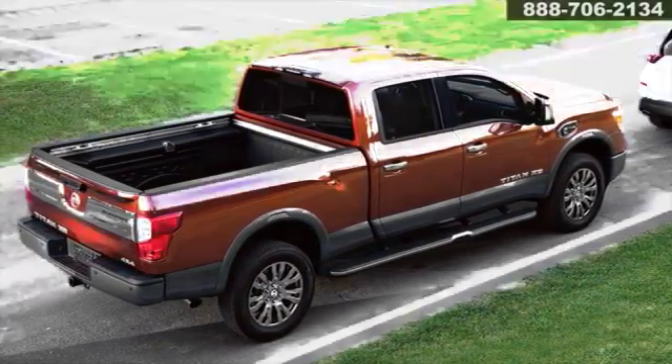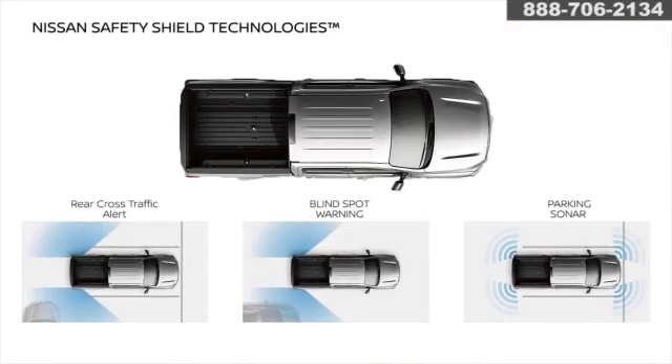Titan XD keeps you on the lookout. Available proactive safety features like rear cross traffic alert and blind spot warning use camera and radar technology to give you the complete picture.